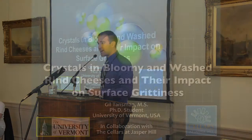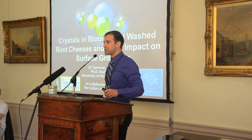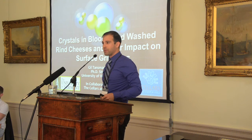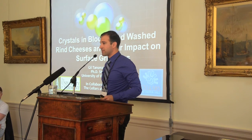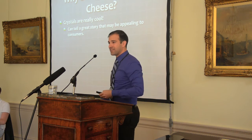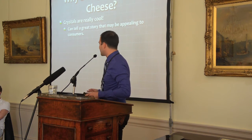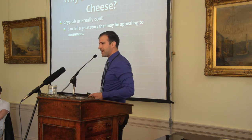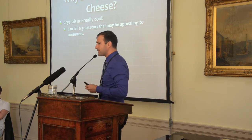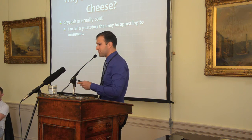Good day everyone. Today I'm going to present a series of three experiments that we conducted at the University of Vermont in the laboratory of Dr. Paul Kinstead. These experiments were conducted in collaboration with the cellars at Jasper Hill and with the help and guidance of Dr. John Hughes, a geologist in the Department of Geology at the University of Vermont. I'd like to convince you all that crystals on cheese are really cool — crystals in general are really interesting and I think they can tell a compelling story for consumers, which I hope to make the case for over this talk.